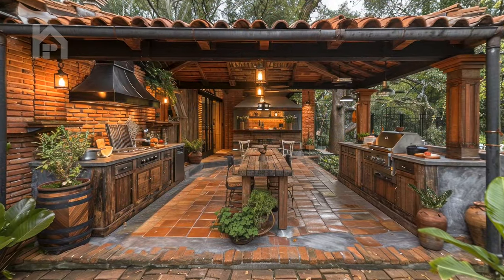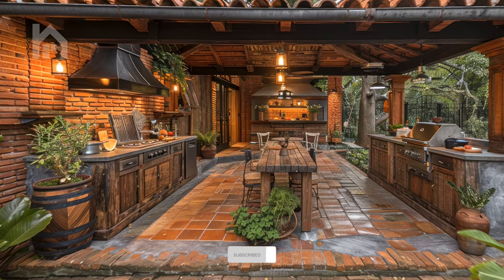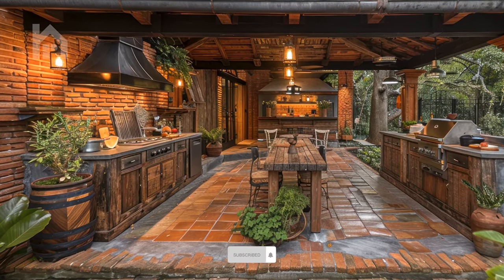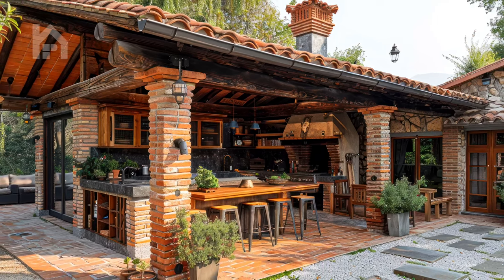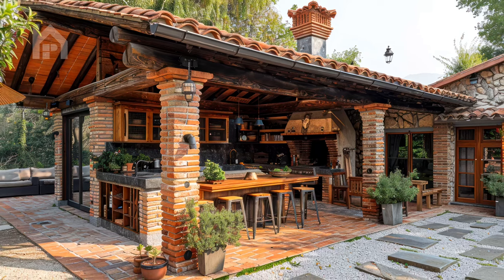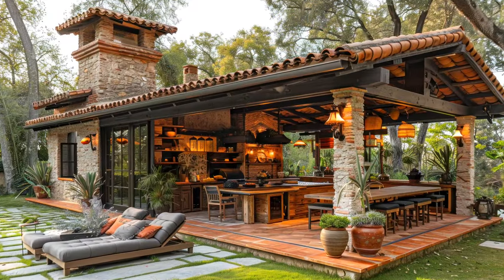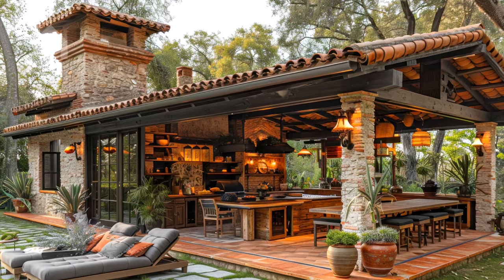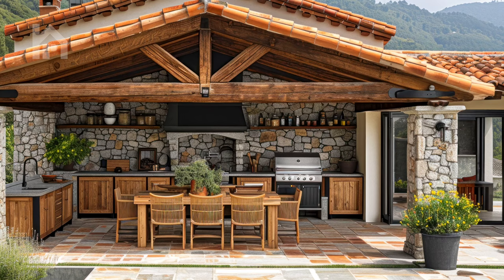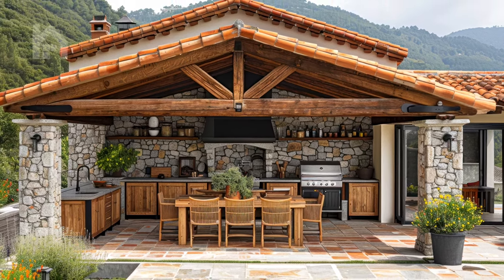Imagine stepping out onto your sun-drenched pergola, greeted by the gentle caress of a warm breeze and the tantalizing aroma of sizzling delicacies wafting from your outdoor kitchen, nestled beneath the enchanting canopy of a meticulously crafted pergola. This harmonious fusion of culinary prowess and architectural artistry creates an inviting ambience that transcends mere cooking and dining, transforming the outdoor space into a haven where cherished moments are created, memories forged, and the art of hosting is elevated to new heights.